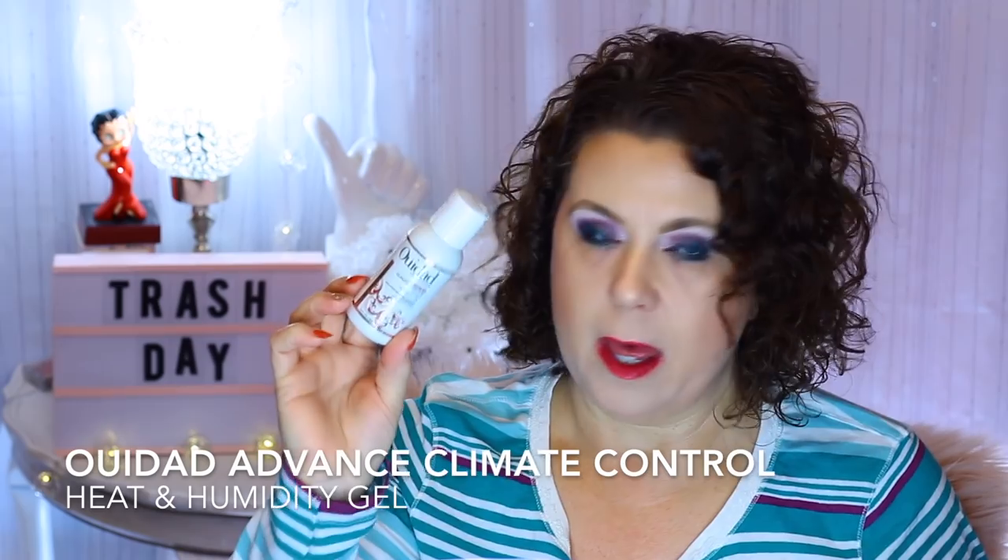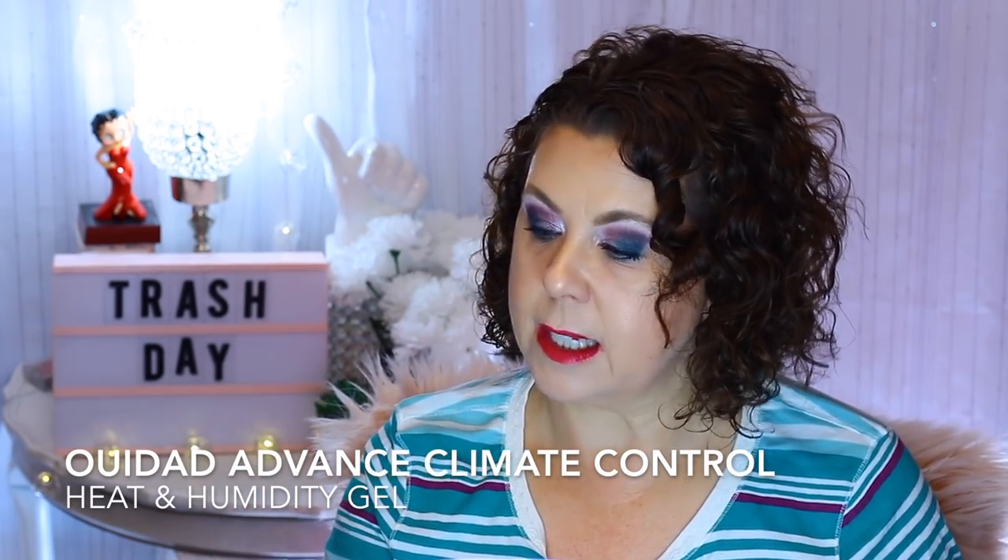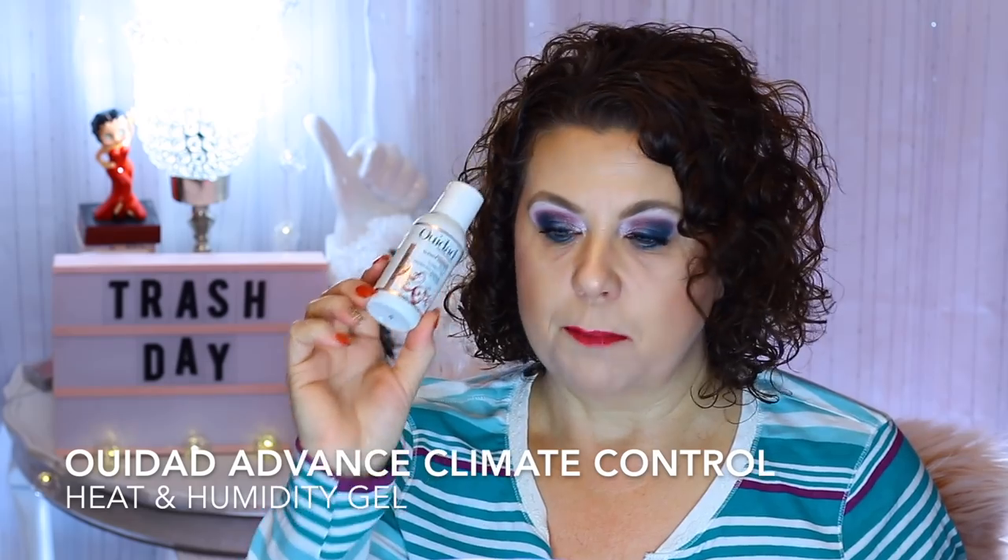A deluxe size sample of one of my favorite hair products from the brand Wedad — the Advanced Climate Control Heat and Humidity Gel. It was perfect for the summertime. I would mix this with the moisturizing gel I like from the brand, and it really helped during the summer with humidity. I would definitely purchase the big size.